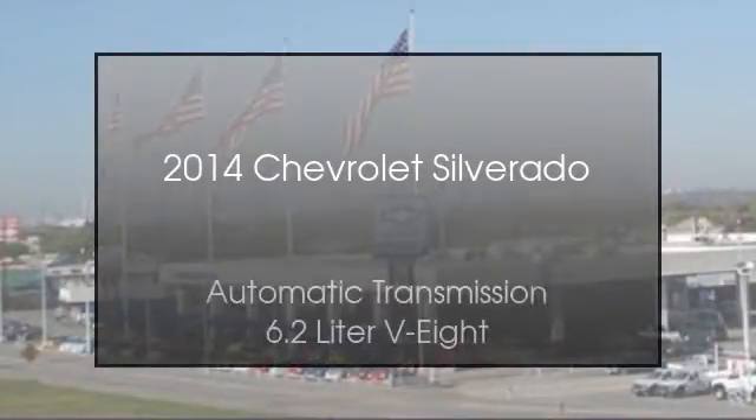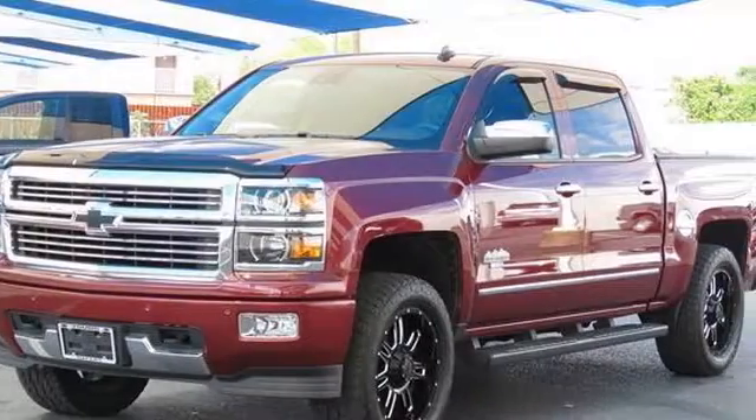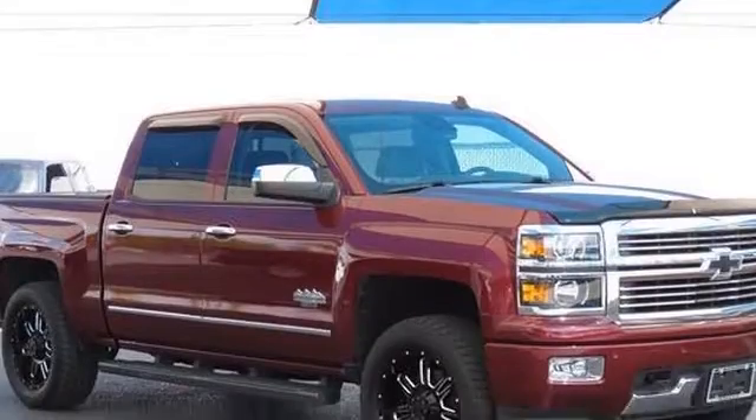This is a 2014 Chevrolet Silverado. This truck has an automatic transmission and a 6.2-liter V8.